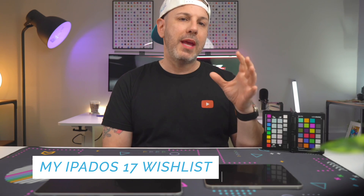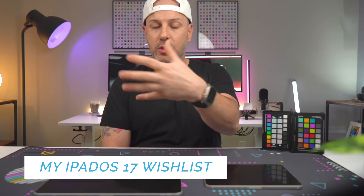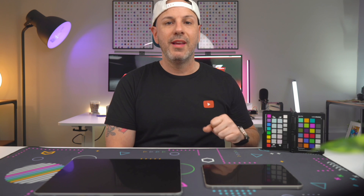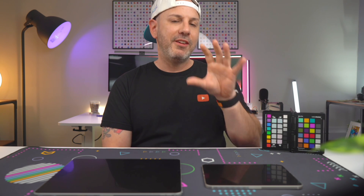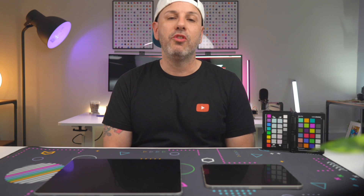I wish that there was a way I could use the iPad mini screen as a secondary display for the iPad Pro, like you can with the Mac, but at least I can use the same Apple Pencil between each device. Let me know if you'd like to see Apple bring a feature like this to iPadOS 17. Check out the pinned comment below for my wishlist.